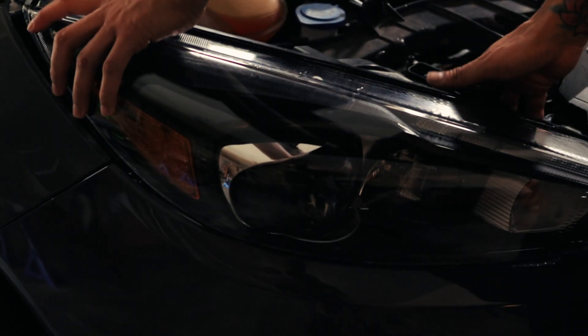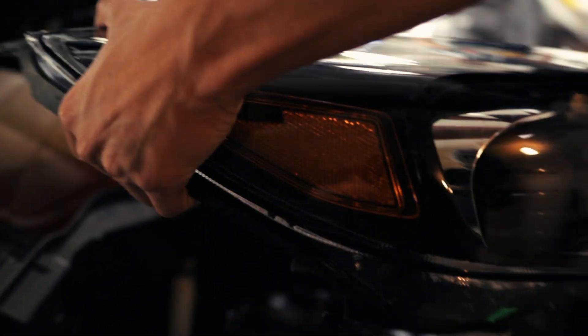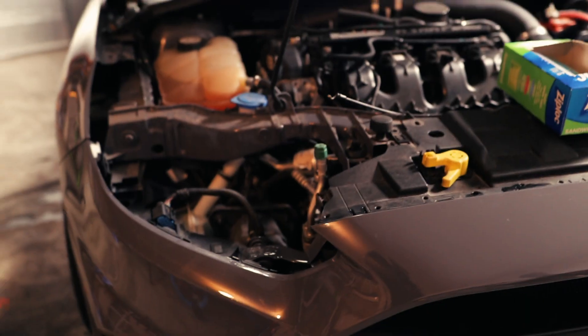First thing we're taking off is the headlights. They just simply pull out, and then you unplug them — same thing for both sides. I already took the fog light bezels off as well; those just come off simply by tugging them. Both headlights are off.